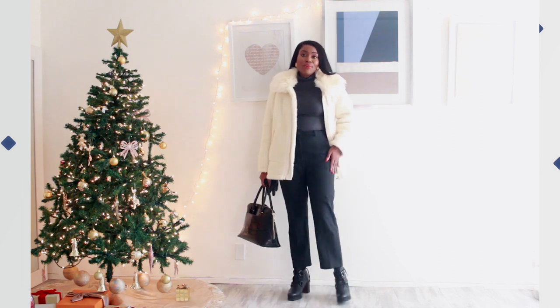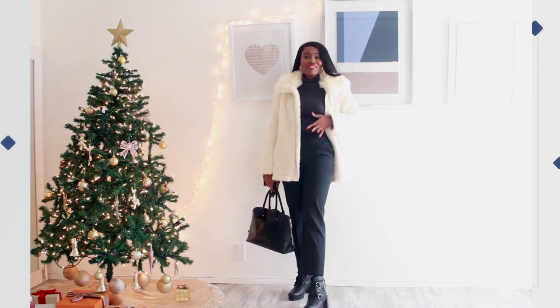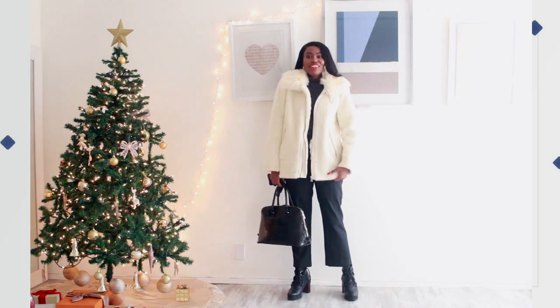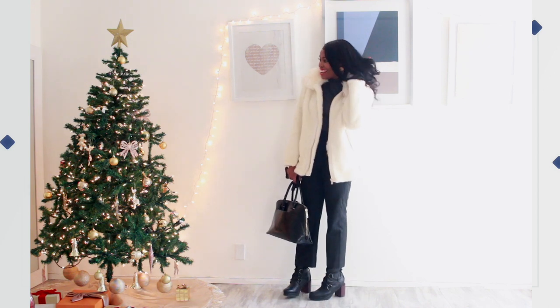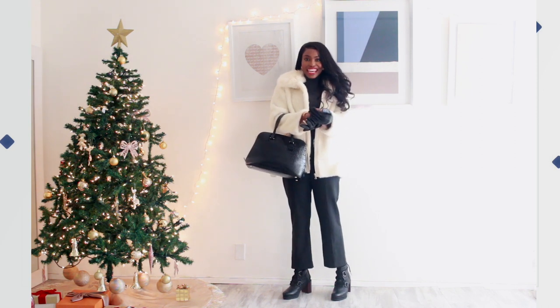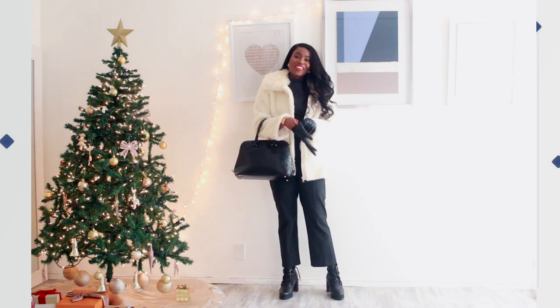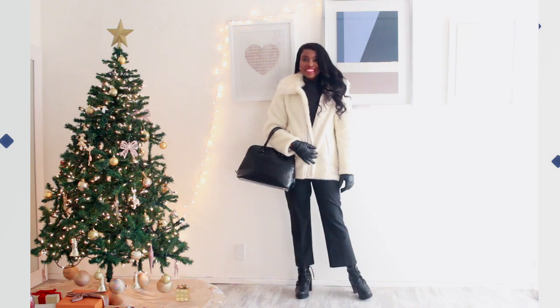I paired the Sorel boots with my wool pants from Aritzia, and I have my grey heat tech turtleneck from Uniqlo. Then I added my favourite, warmest, snuggliest coat from Zara. I carried my leather gloves and this black bag that I carry almost every day to work, also from Zara. And that's the look!